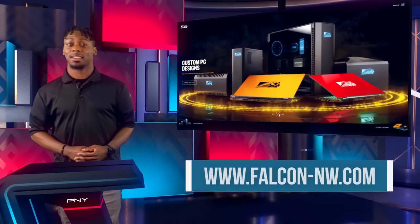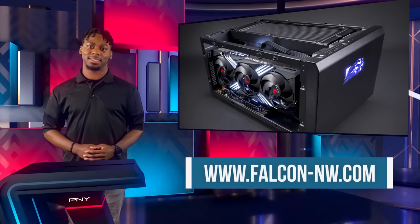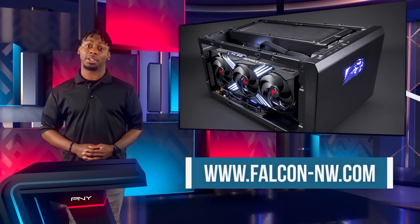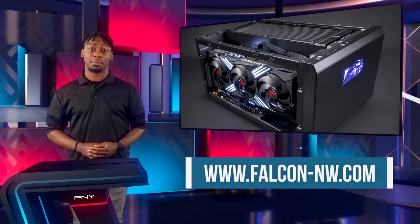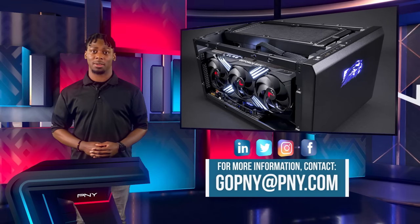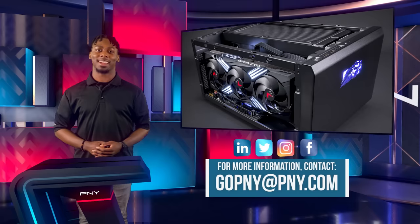We'd like to thank Falcon Northwest for being a PNY partner and allowing PNY access to their Frag Box system, powered by the PNY NVIDIA GeForce RTX 4090 GPU. You can learn more on their website linked below, and you can configure a system tailored to your specific needs and budget. If you've not already, make sure you're following PNY Pro on all social media accounts. That's it for this video — thank you so much for watching, and we'll see you in the next video.